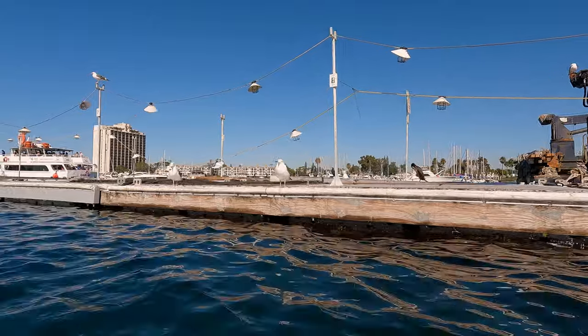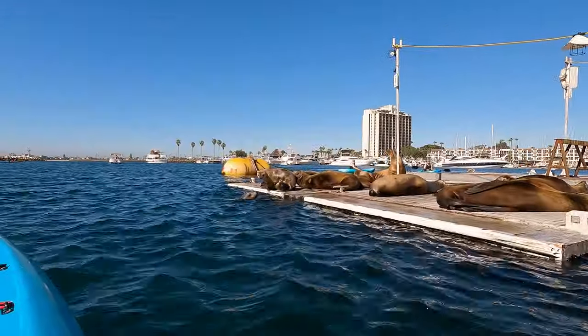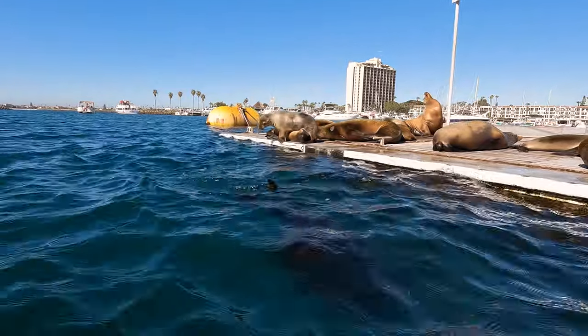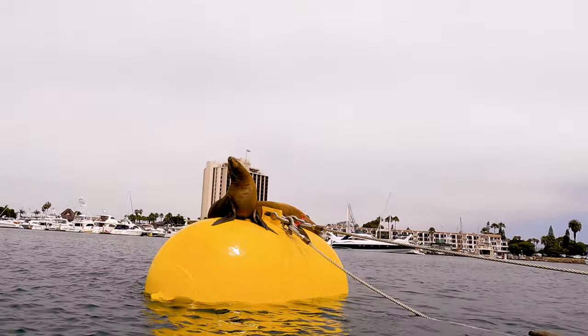One of the main points of interest when kayaking at the harbor is this floating dock. Sometimes it's full of seagulls or anhinga, and sometimes it's full of sea lions. If you do encounter sea lions, be sure to give them a little bit of space, especially if babies are present — if you don't, I'm sure that the moms will let you know about it.